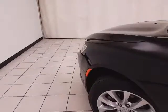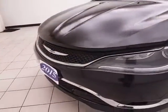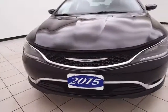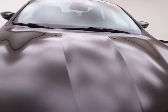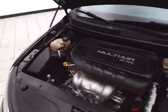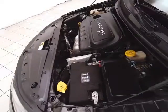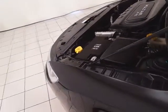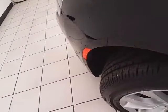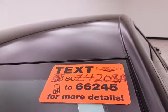Under the hood, this 200 has a 2.4-liter 4-cylinder with 184 horsepower — and just as clean under the hood as the rest of the car. EPA fuel economy averages 23 miles to the gallon in the city and 36 on the highway. All that with new tires. For more, please go to Cheboyganauto.com or text SCZ4208A to 66245.